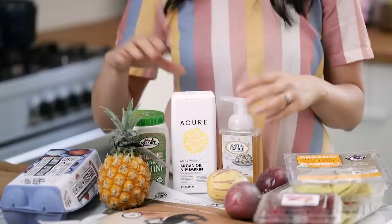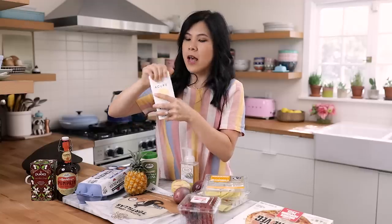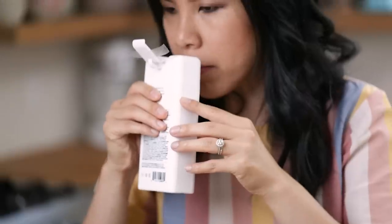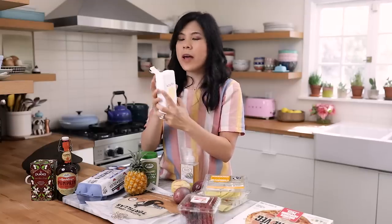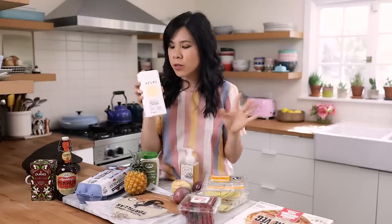Moving on, I went into the health and body section and found this Acure argan oil and pumpkin conditioner. I was very intrigued — I went looking for fall-themed items and pumpkin just called out my name. It definitely smells more like almond extract than pumpkin, but either way I'm excited to try it. I really like this brand for shampoo; I have their clarifying one which has a lemongrass smell and it works really well.